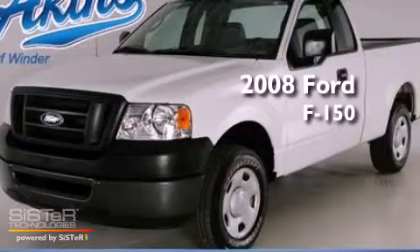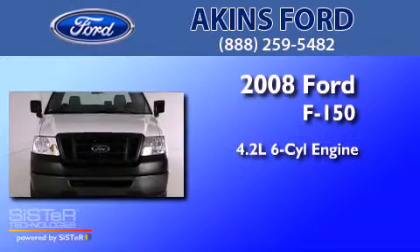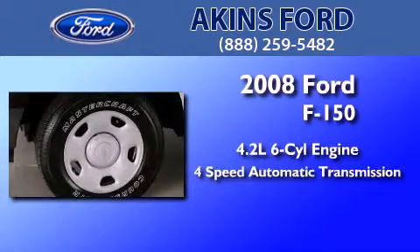This is a certified pre-owned 2008 Ford F-150. It has a 4.2 liter 6-cylinder engine and a 4-speed automatic transmission.